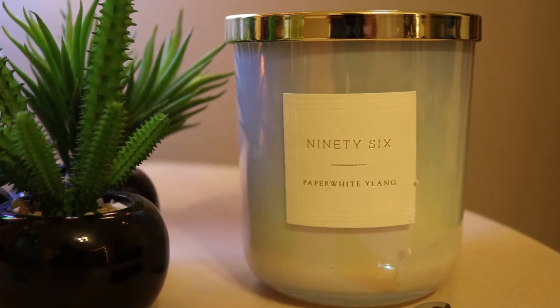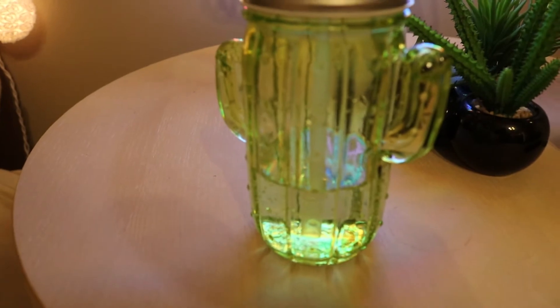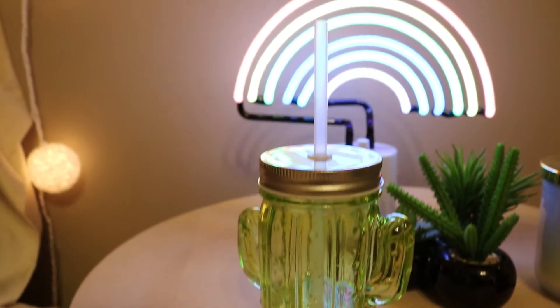I bought this candle mainly for looks, but it also smells really good — I think I got it from TJ Maxx. And I hate drinking water, so I try to keep a jar of water next to my bed to make a conscious effort to drink it, because it's good for you.